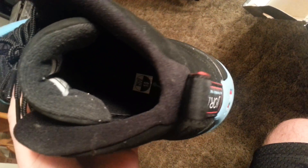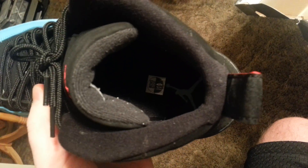If you're a size 10 you can look forward to these. Check out the inside — the Jumpman sticker is still on there, so you can tell they haven't been worn a ton.